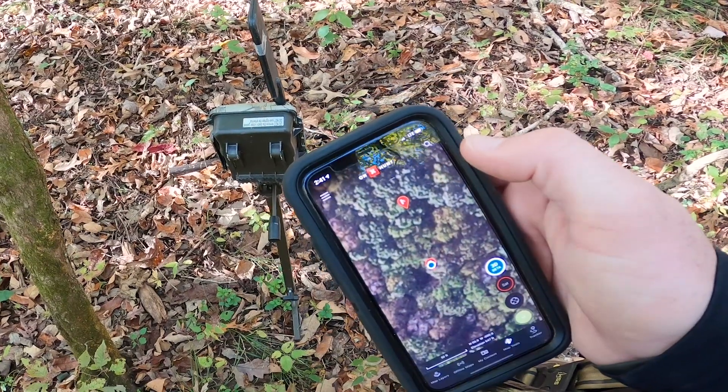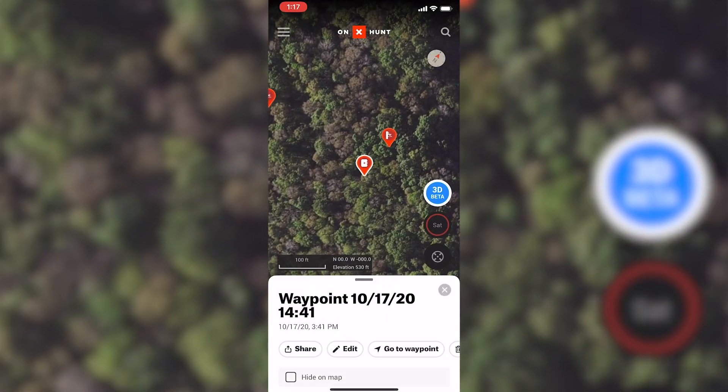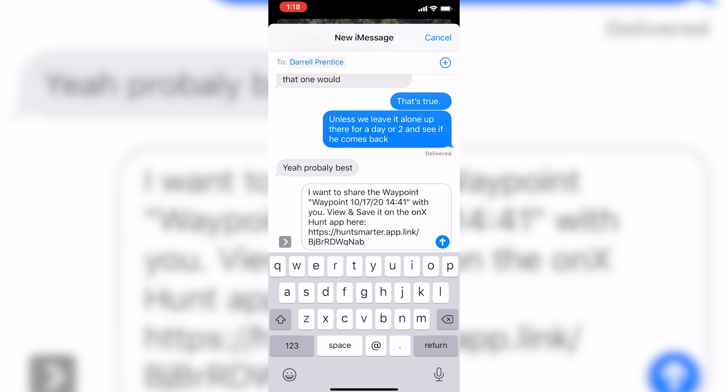That's one of the coolest things about Onyx. I think what I love about it is you can obviously break down a piece of property knowing your boundaries, property lines, and terrain, but whenever you're moving stands or trail cameras, all you got to do is text that waypoint to your buddy, whoever it is, and let them know that you've made a change or you added a stand or trail camera.